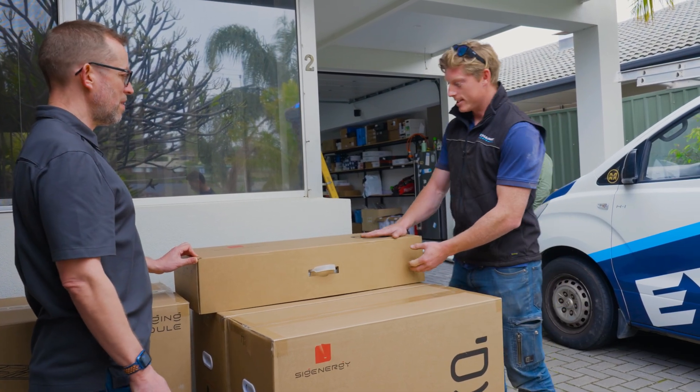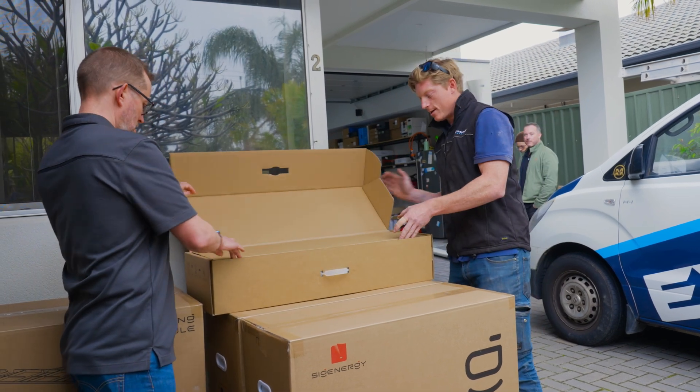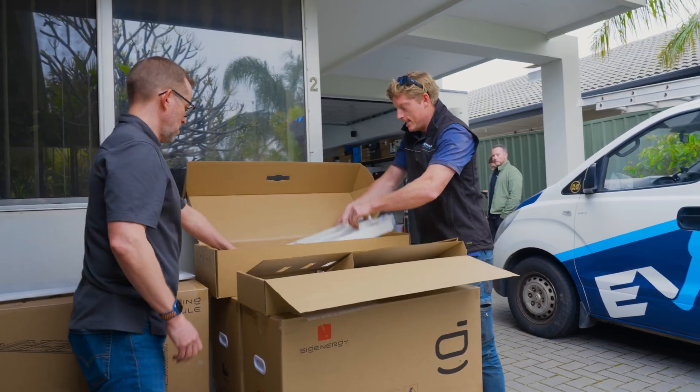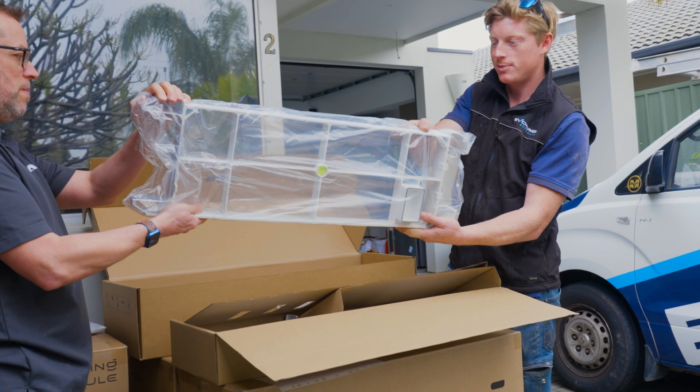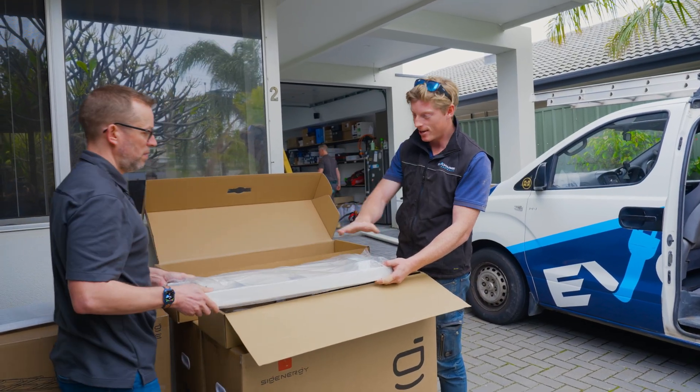We've got the installation kit — just the SIG Energy base. As we open it up here, we can see inside the package it's nice and neatly laid out, easy to mount, with a spirit level right in the center so you can get it all nice and square. And then you start dropping the battery right on top.